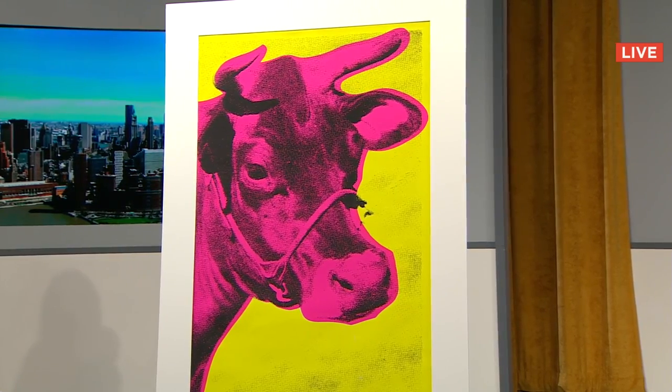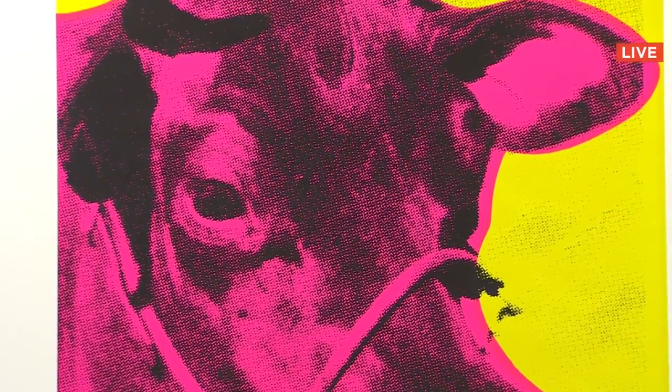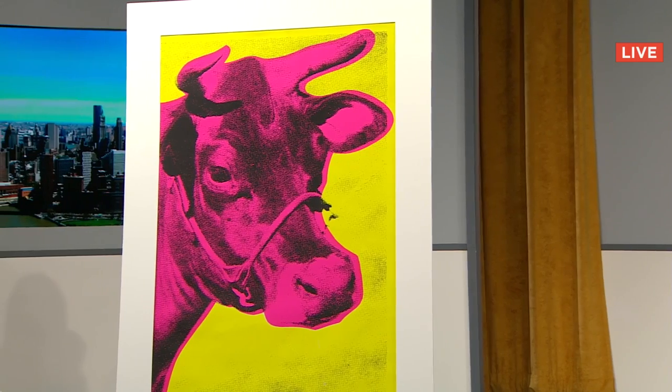The market is aflame with Warhols right now, you can't go wrong. Bidders are coming in from around the world at $7,000, then $10,000. Fair warning, going once and twice — sold to a bidder at $12,000.